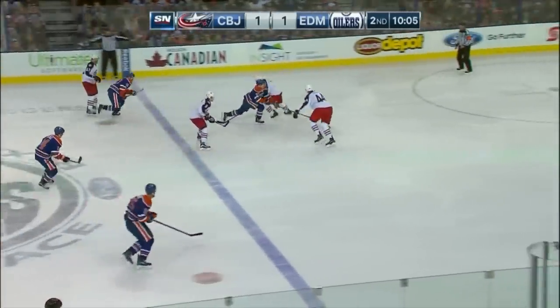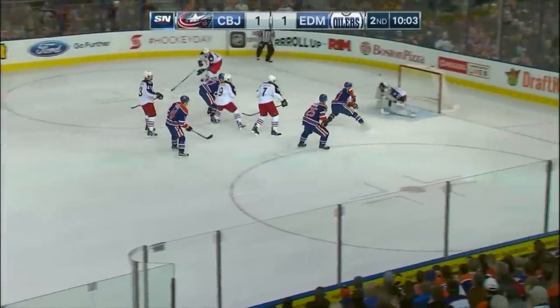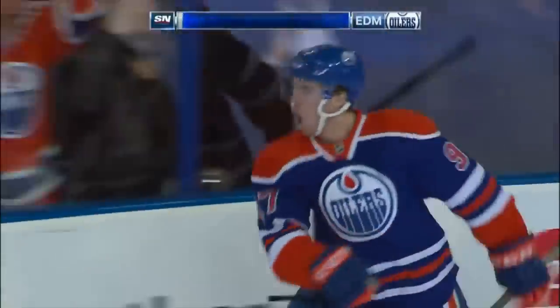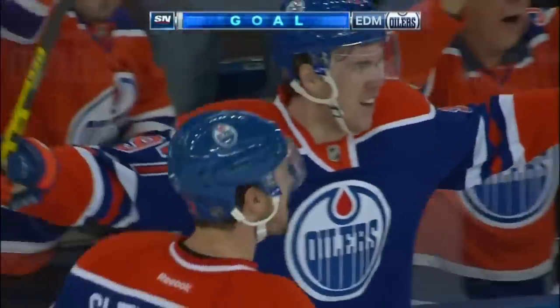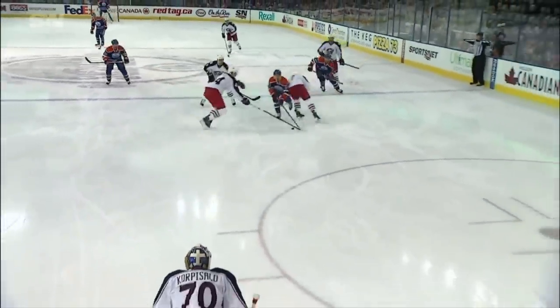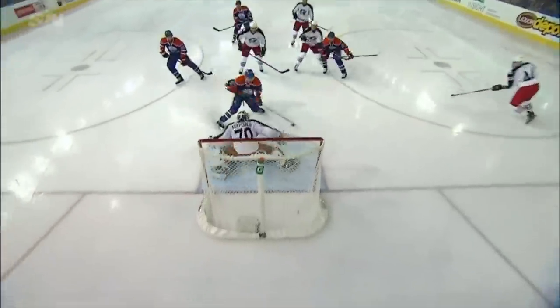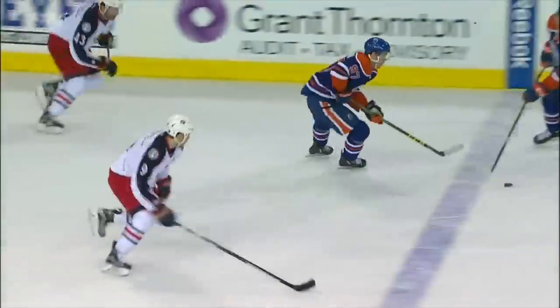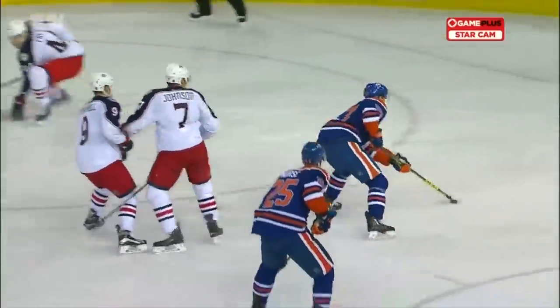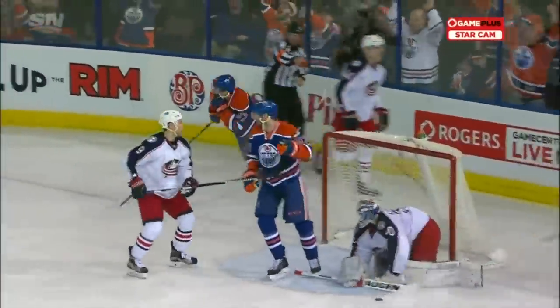Here is McDavid — McDavid trying to split the defense. McDavid, what a play! What a goal! Oh my! Connor McDavid, welcome back! Wow! Is all I can say — absolutely wow! This is... I've got no words. I've got nothing. Connor McDavid's first goal since October the 23rd.